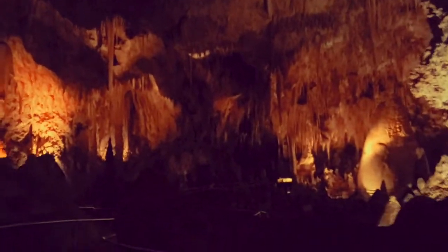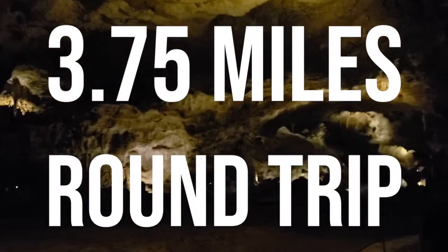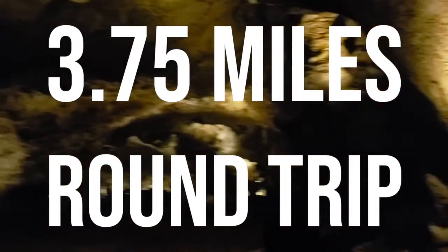We decided to take the elevator down and then hike back up out the natural entrance. If you have lots of time and you're feeling up for it, you could do both and hike down into the cavern and back up, but that'll take quite a bit of time.